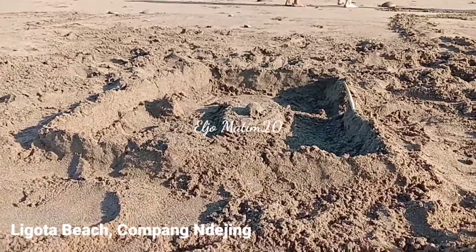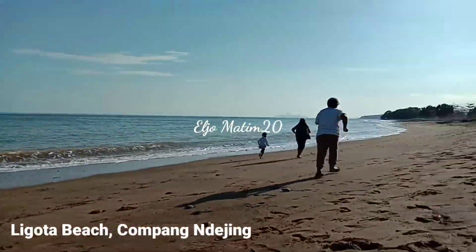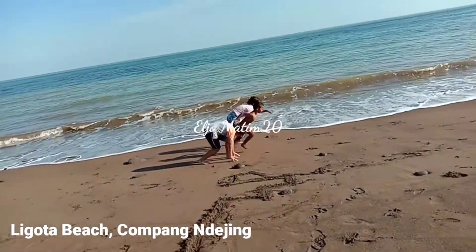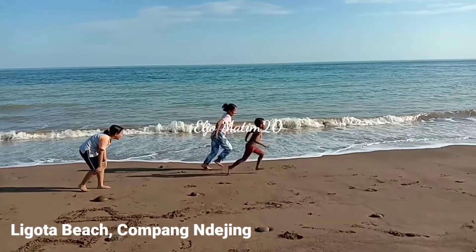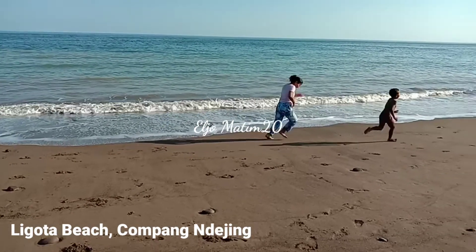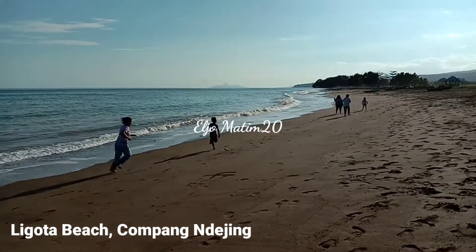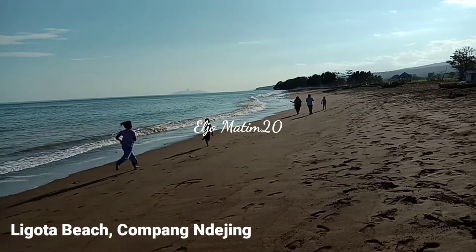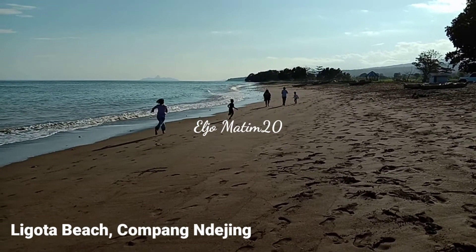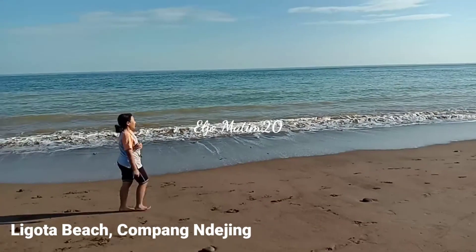Because of the brown sand, Ligota beach is a suitable place for your family and children to play. Look how happy they are — they run as fast as they can, and you know, this makes them very happy.